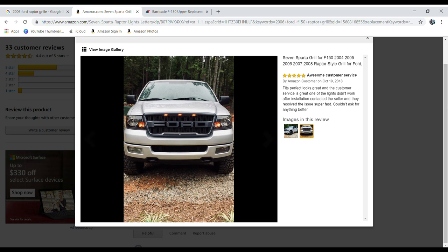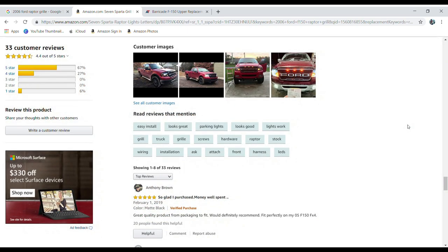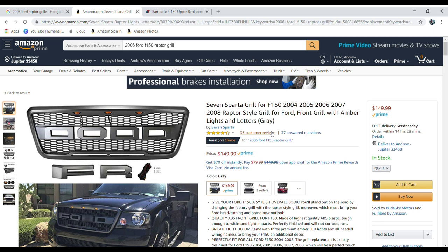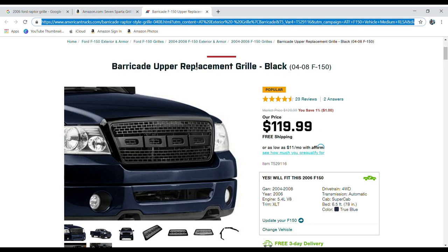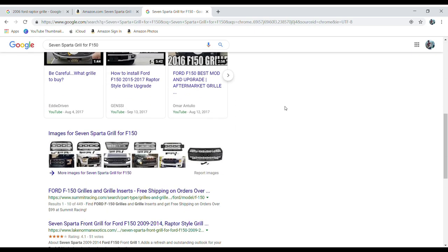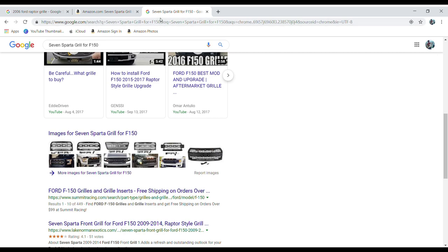Now let's do a little bit more research and see if we can find anything on YouTube or find any other reviews of this specific company. Because sometimes they also have really bad customer service, and returning or getting faulty products can sometimes be an issue. So we're going to go ahead and look up '7Sparta grill for F-150' and plug that into Google. There are actually a couple of results — but it might actually be easier to just plug this straight into YouTube.